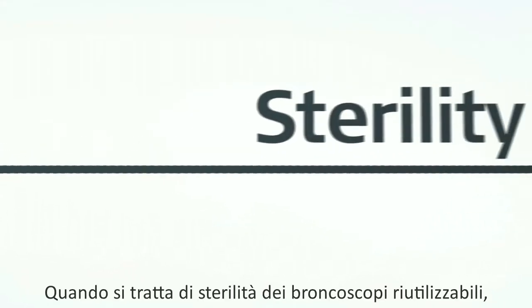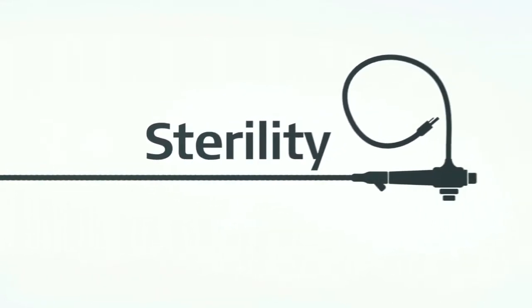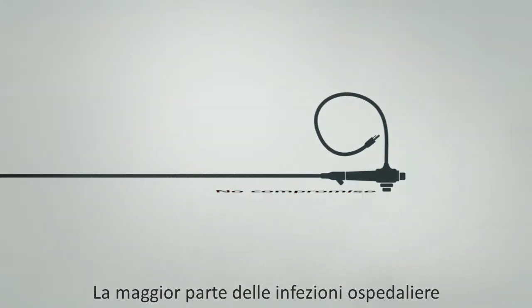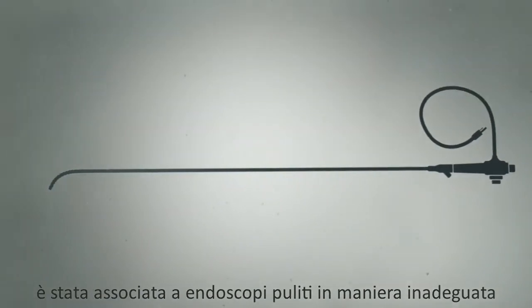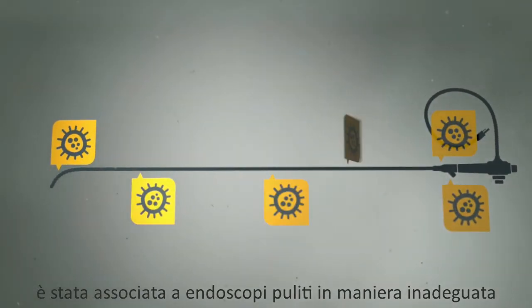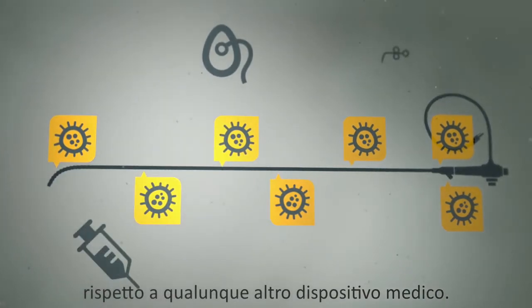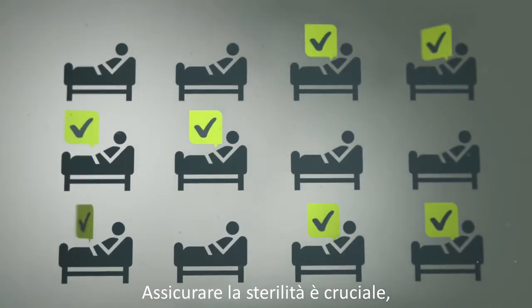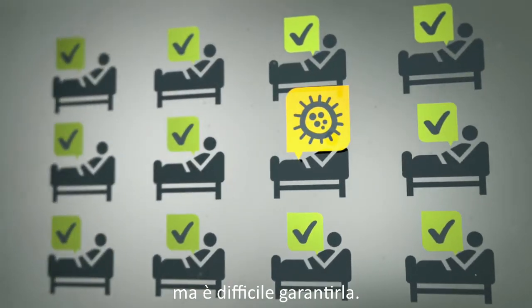When it comes to the sterility of reusable bronchoscopes, there can be no compromises. Yet inadequately cleaned endoscopes have been linked to more hospital-acquired infections than any other medical device. Ensuring sterility is critical, but difficult to guarantee.